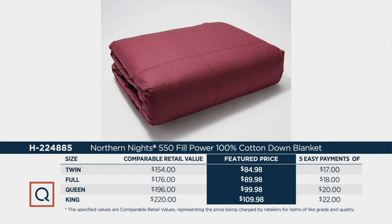Let me walk you through the value story. Twin size: 5 payments of only $17. Full size: 5 payments of $18. Queen size: 5 payments of $20. And king size: 5 payments of $22. This debuted just about two weeks ago and 2,100 are already gone.